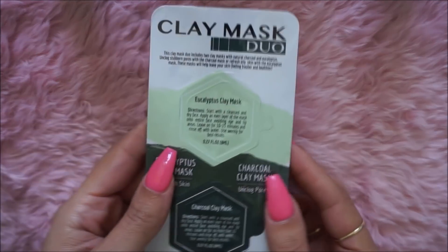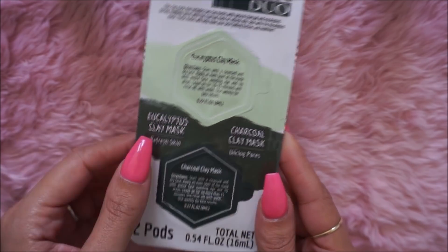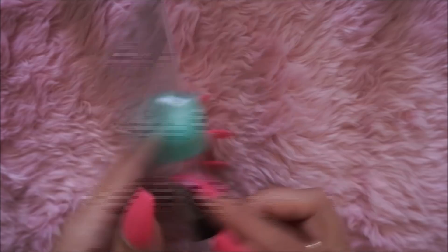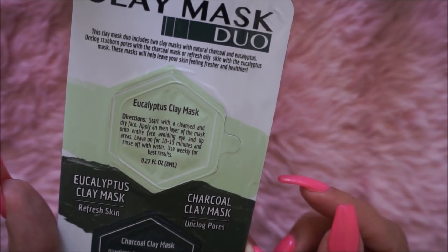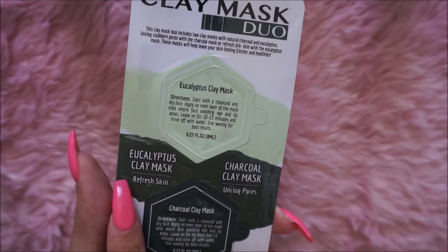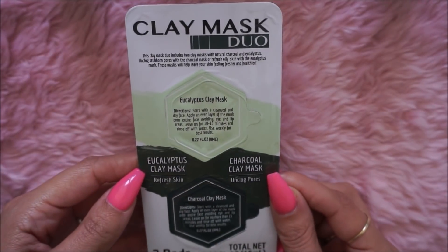They had this Clay Mask Duo. There's a Hibiscus Clay Mask and a Charcoal Clay Mask. The Charcoal one unplugs pores and the Hibiscus one refreshes skin. I'm going to give those a try.